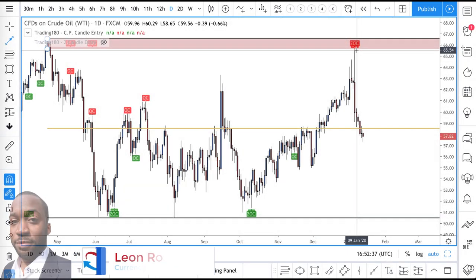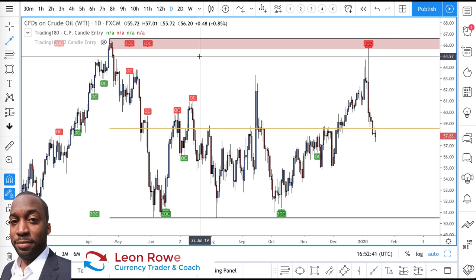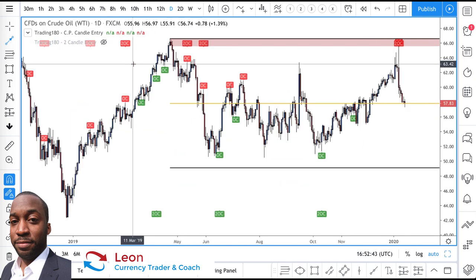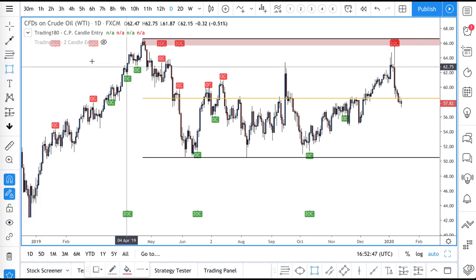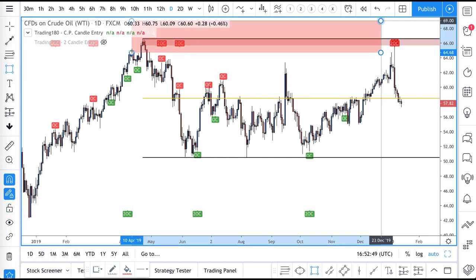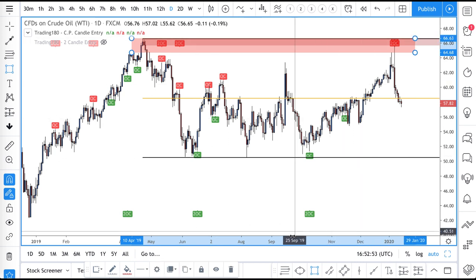From a technical analysis perspective, this is very nice — that whole CPR zone right there, very nice. Yeah, nice CPR zone there. Why is that a CPR zone?